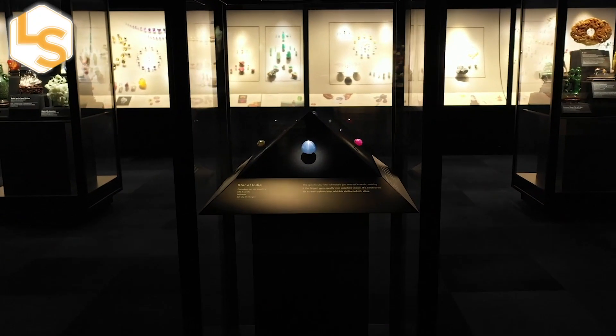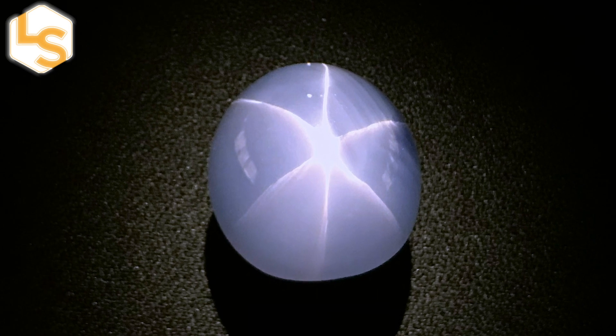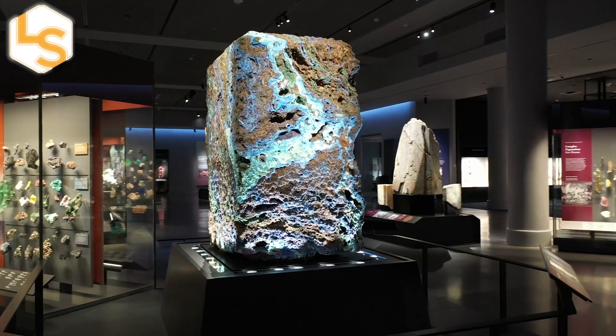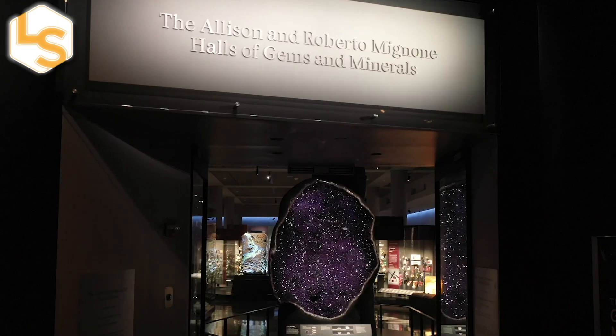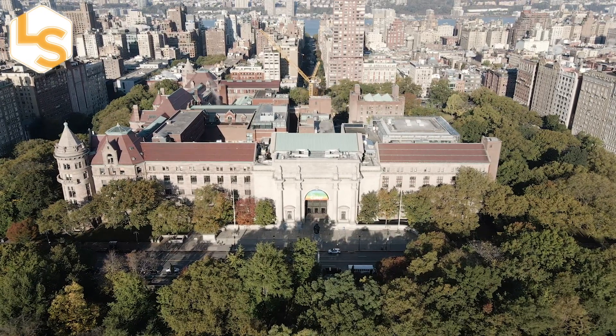What does the legendary Star of India, a 563-carat star sapphire the size of a golf ball, have in common with a 12-foot-tall geode and a 5-ton stone pillar that can sing? All of them are now on display at the newly renovated Mignone Hall of Gems and Minerals at the American Museum of Natural History in New York City.